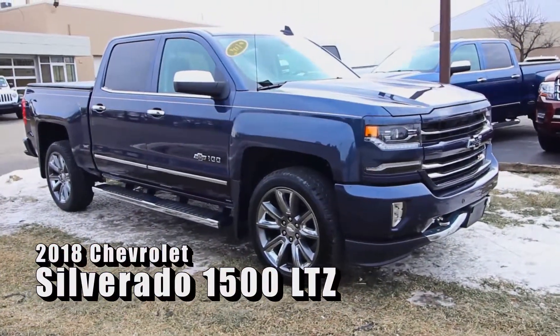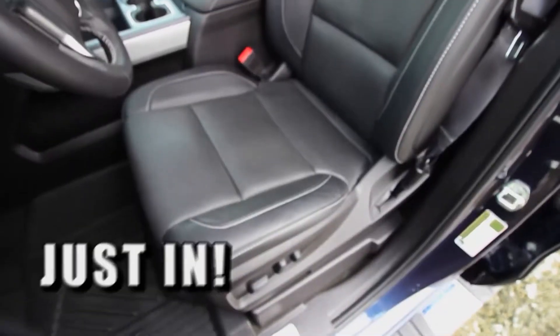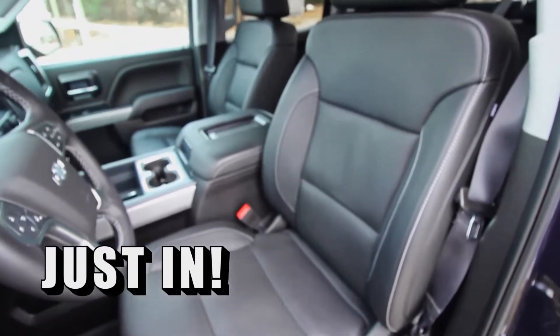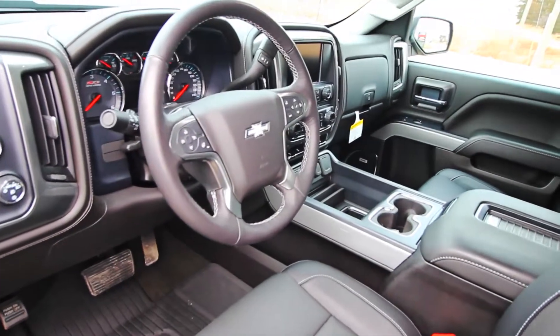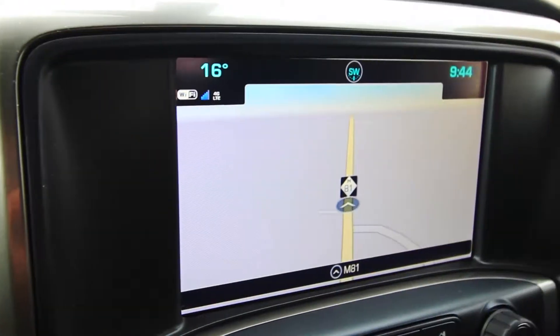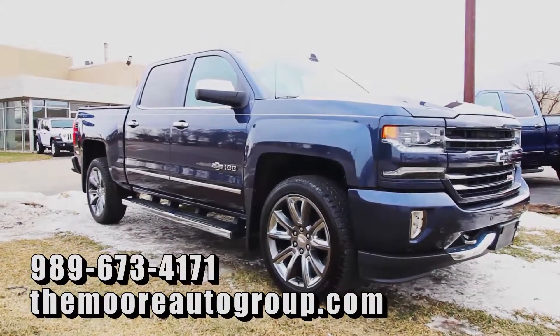Check out this 2018 Silverado LTZ crew cab, just in with just over 13,000 miles. This truck is beautiful and loaded — it is a hundredth anniversary edition and comes with many features including 22-inch wheels and navigation. It's a gorgeous truck; come down or call and we'll tell you more.